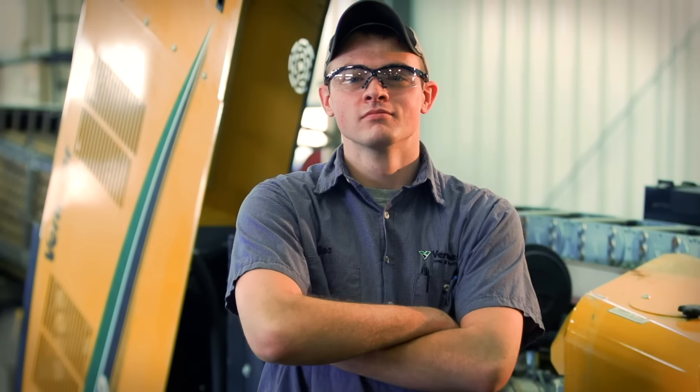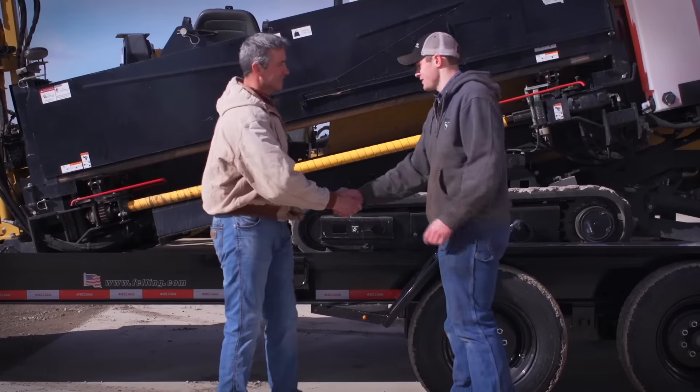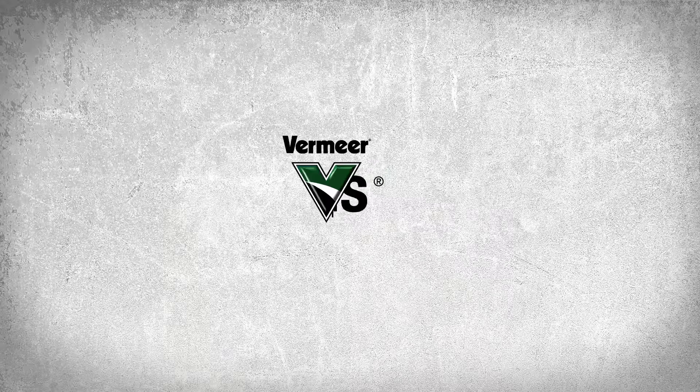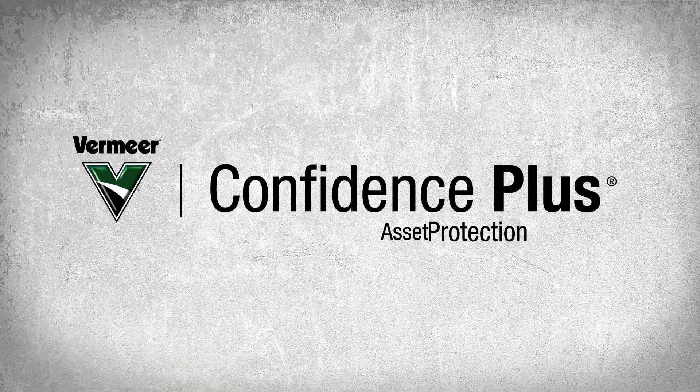But that's where we come in. Leave the worry to us and operate with the confidence only Vermeer can provide, with the Vermeer Confidence Plus Asset Protection Program.